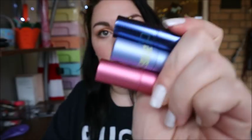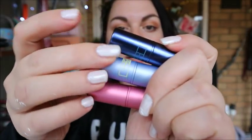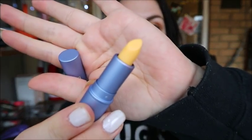I did try the Essence color changing lipsticks before and they were really good, so let's see what these are like. The packaging is really cute — really really cute little metallic lippies.